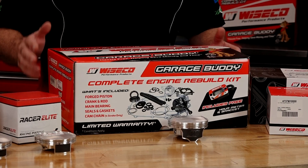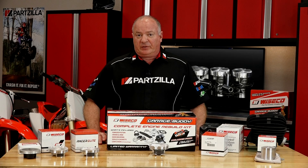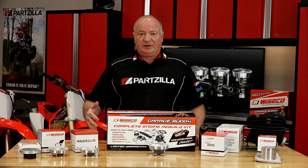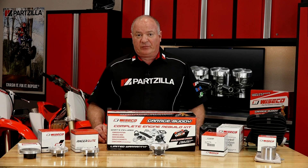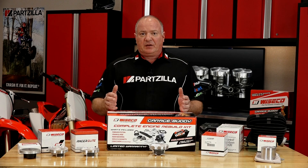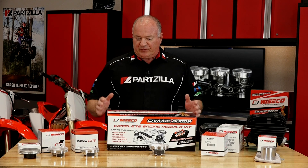Wiseco was actually started by a man named Clyde Wiseman. He started making pistons for himself and his friends in 1940, and eventually turned it into a company called Wiseco in 1941. Since then, their focus has primarily been on making forged pistons, but over the years they've gone further than that.